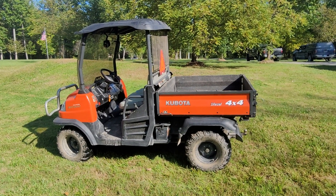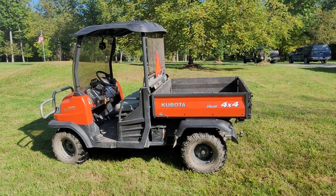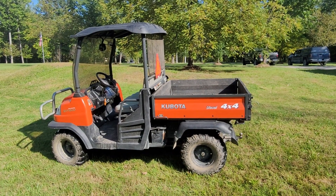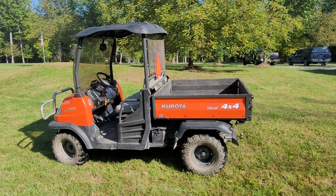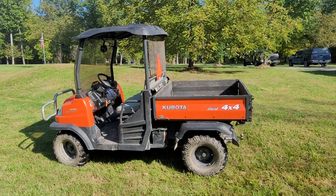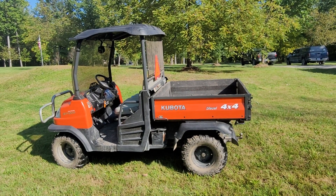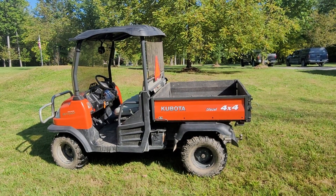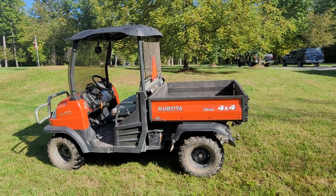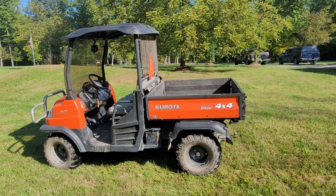This vehicle is a single owner vehicle and there's nothing that I can find that's wrong with it. As you can see, it's got some use to it, but not very much. There are 903 original hours. Everything on this unit works. We've been using it for the setup of this auction for the last week and had no issues with it whatsoever. This is a 4x4 diesel with power steering. Again, it has 903 original hours and this is a one-owner vehicle.